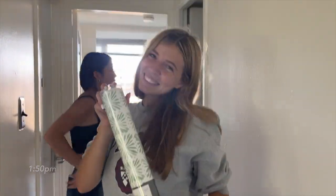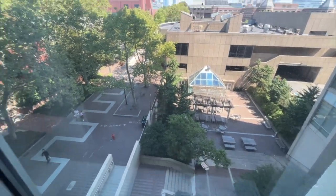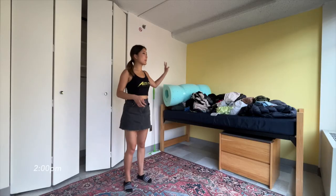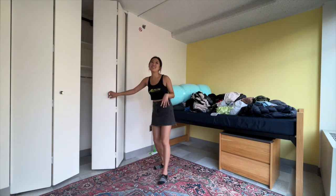Alyssa is also moving in. Look at Alyssa's room, similar to Natalie's. I'm just spying on all of you. Now I'm going to move all my clothing — and this is actually not even all my clothing. I'm going to throw my clothing into my closet.